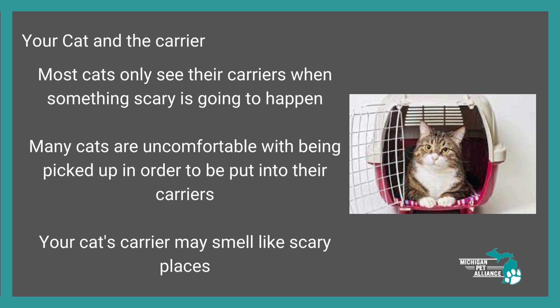Most cats only see their carriers when something scary is going to happen — they're getting in the carrier to go to the vet. Most often, that's when our cats leave the house. On top of that, a lot of cats are uncomfortable with being picked up in order to be put into the carrier. So we've got this trigger stacking: I'm scared of being picked up, this carrier is a scary thing that takes me to a scary place, and a lot of times it smells like the vet. So what can we do to help with that?